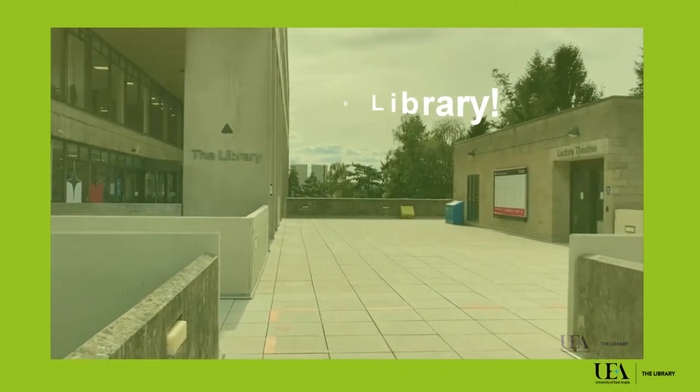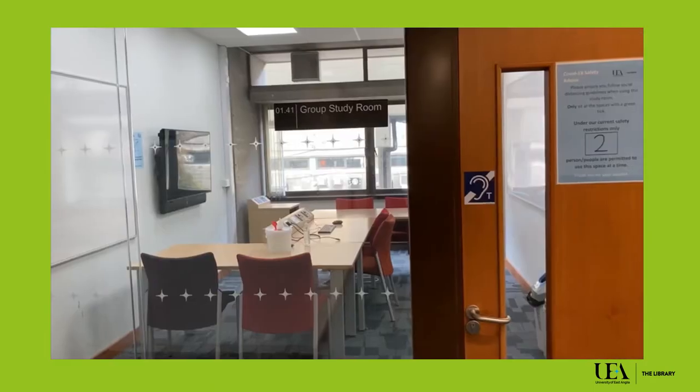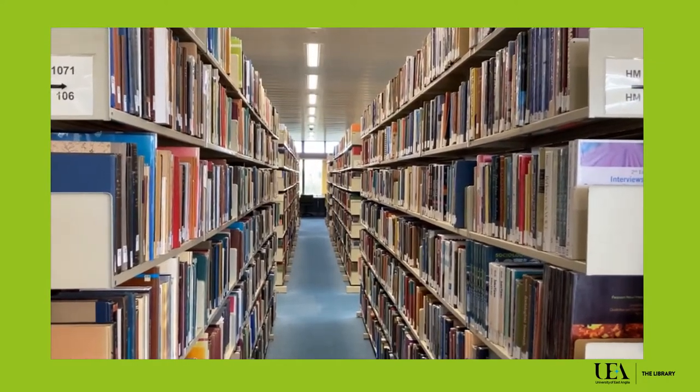Welcome to the UEA Library. Ready to look around? Scan in and let's get started. With six floors, two IT suites and lots and lots of books, the library building can feel daunting.